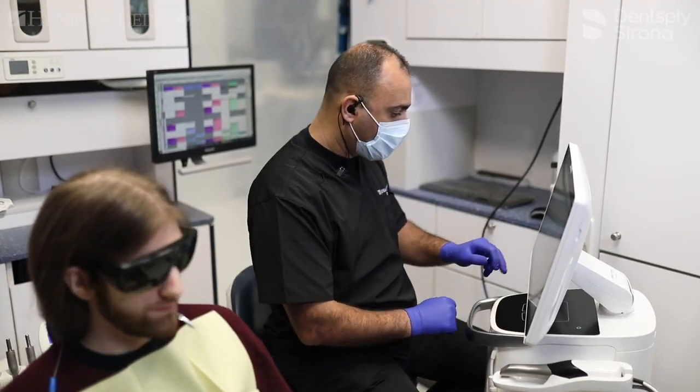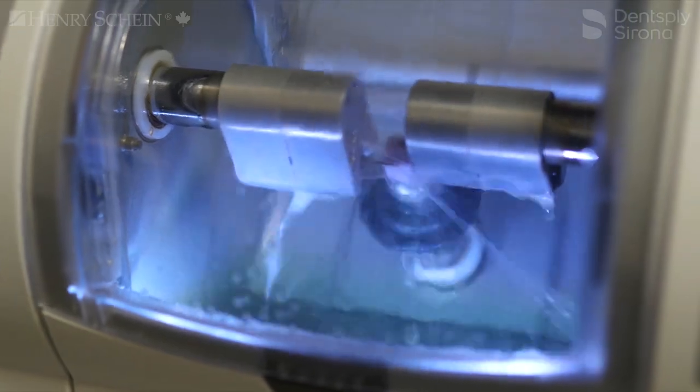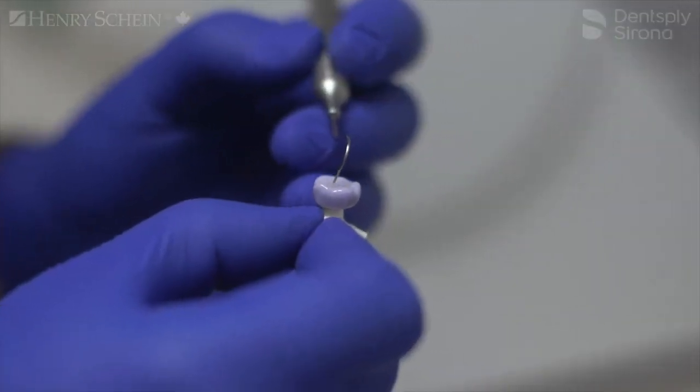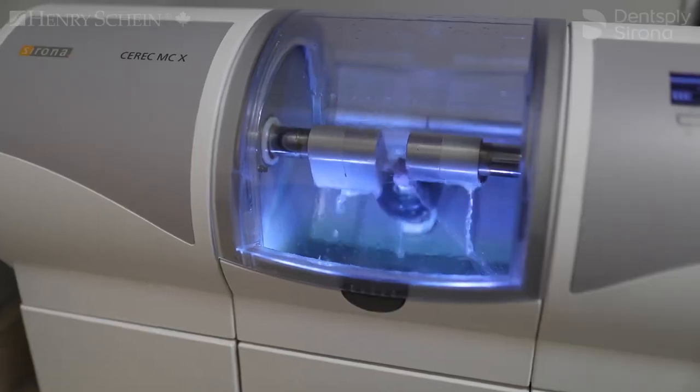I think the patients love the fact that they get to see what's happening in the office — they get to be involved. We bring them back and show them the machine. It really wows them to see the crown being made and they're like, 'That's my tooth that's going in my mouth.' I think the involvement that the patient has makes the experience that much better for them.